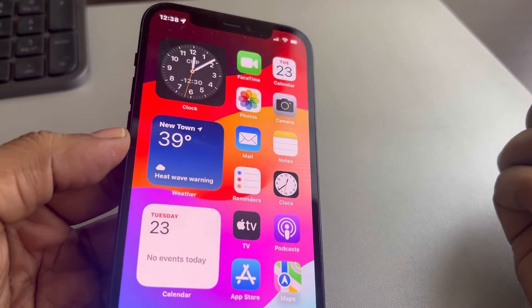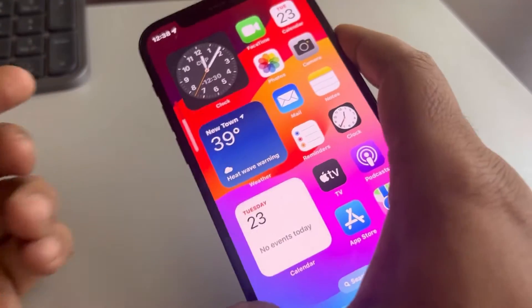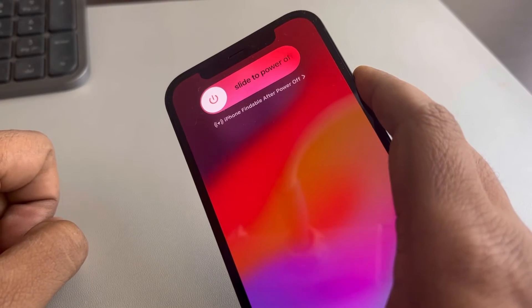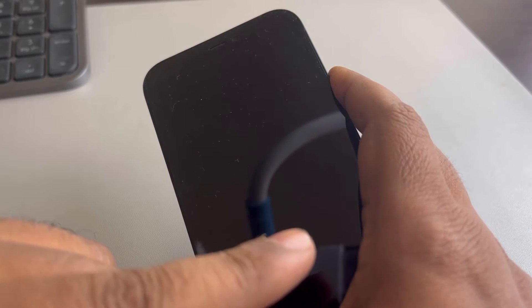If that is also not the case, try to force restart your iPhone. To do this, press the volume up button once, the down button once, and then press and hold the right side key and keep it pressed until your iPhone gets turned off and you see the Apple logo appearing at the center of the screen.